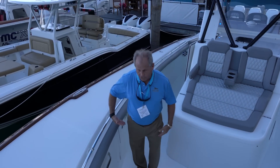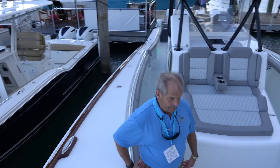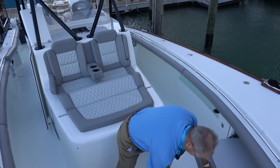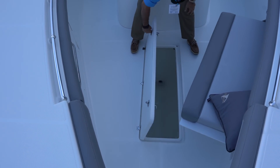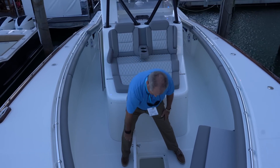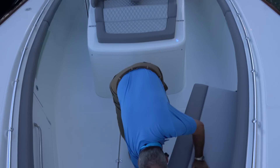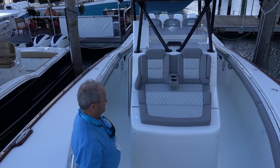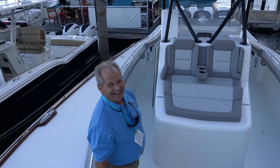Look how deep it is in here. Fuel capacity is 600 gallons — at 70 miles an hour, 600 gallons. There's more storage and another macerating fish box up here. This obviously looks very comfortable, but I see a lot of fishing — like a fisherman built this boat, or a fisherman who needed an excuse to tell his wife he had to buy a boat.